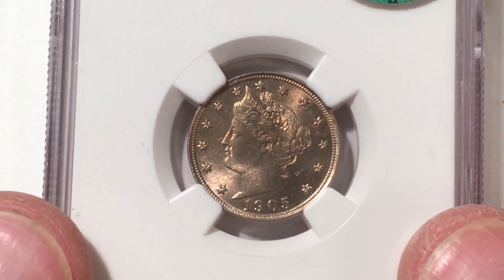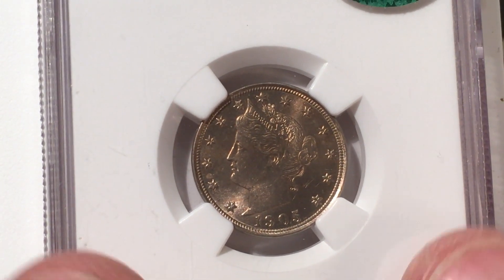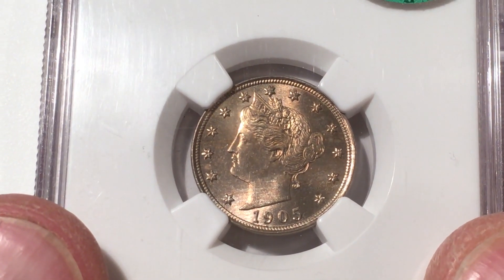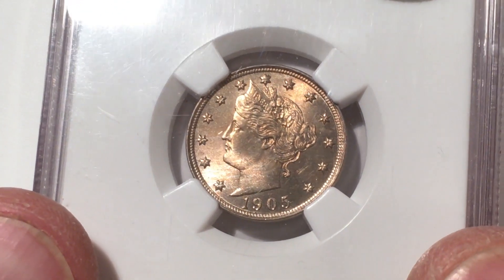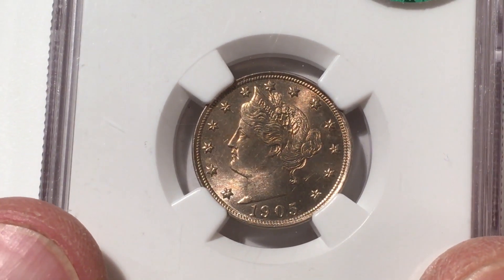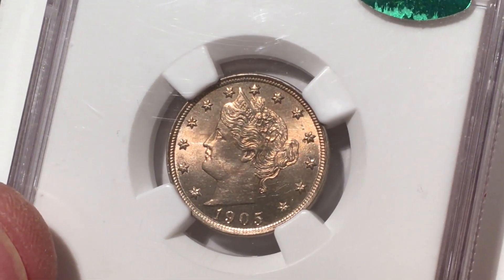I saw a video the other day from Rich Calley — I don't know if you guys have heard of him, he's got a lot of really cool coins. He did a video on wood grain toning on pennies, and so I went out and I saw this thing. This is a beautiful coin — look at the toning on it. I don't have one of these. It's a V nickel, and this thing to me is gorgeous.